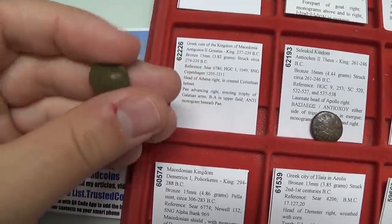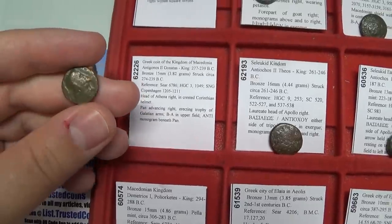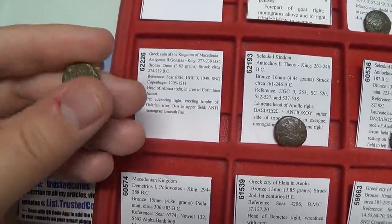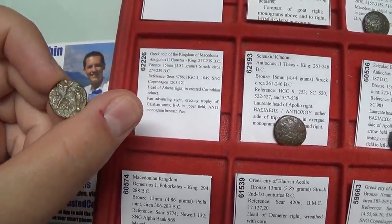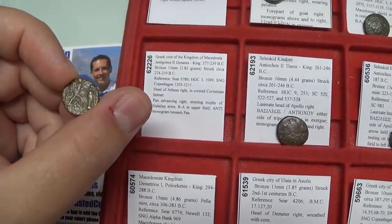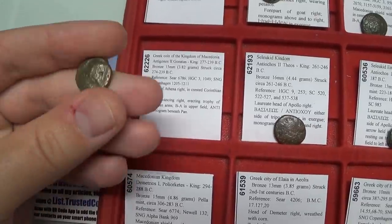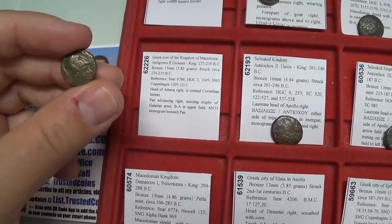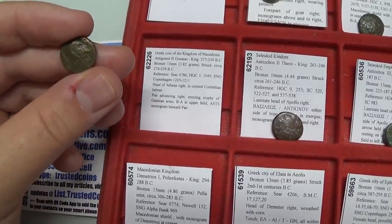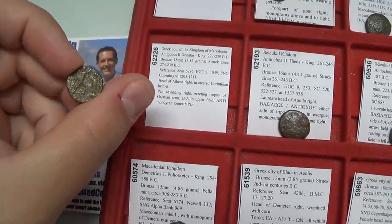This is the coin of Antigonus Gonatas. He won a victory in Gaul, and this coin features Athena and Pan. Pan is believed to have helped him achieve that victory — he stands on the left crowning a trophy. On the front is Athena, the goddess of wisdom. This coin is from circa 274 to 239 BC and can be owned very affordably. Most people don't even know it exists.